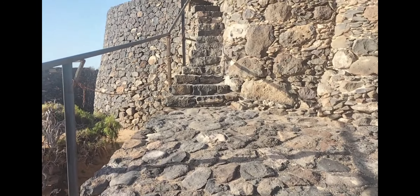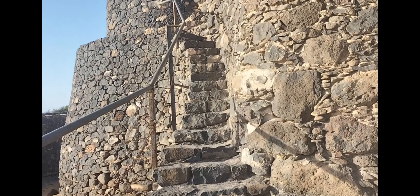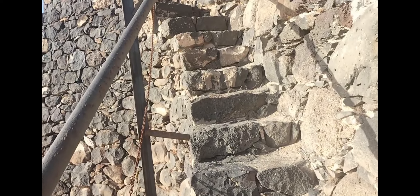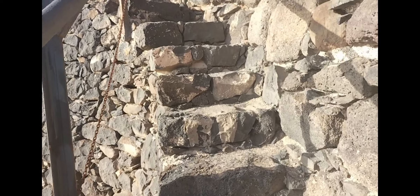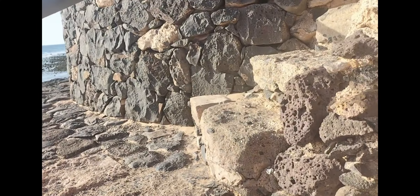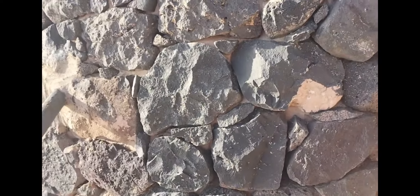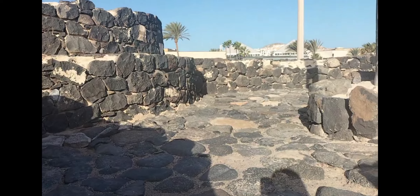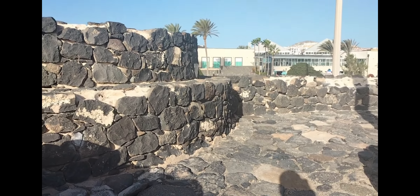This is the place — it's called Caleta de Fust but to the locals it's El Castillo, the castle. Oh, there is a barrier — but we're going up. All right, that's better than I expected!